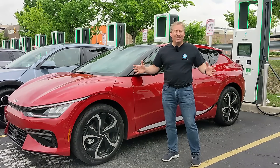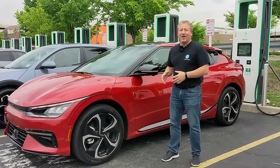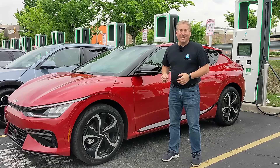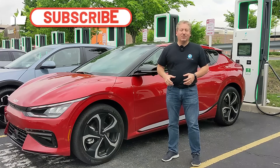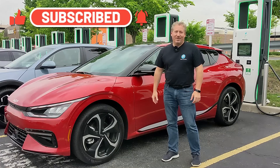As always, we'll be providing some charts, we'll analyze it, and we'll see just how good of a charging electric vehicle the Kia EV6 is. Don't forget to click that subscribe button and ring the notification bell so you don't miss any upcoming content here on State of Charge.